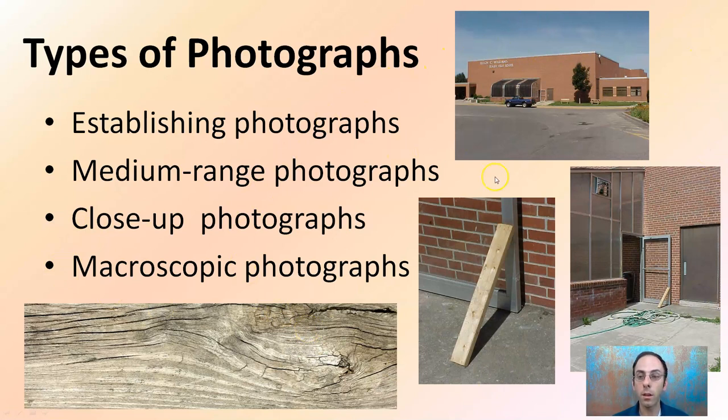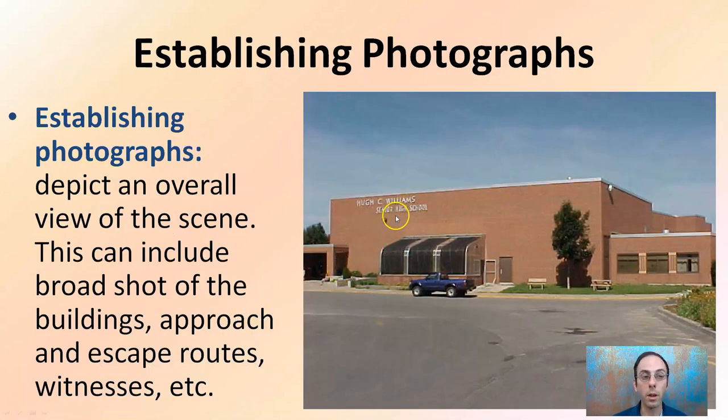The establishing photograph depicts an overall view of the scene. This can include a broad shot of the buildings, the approach, the escape routes, witnesses, and so on. Here we're looking at what appears to be a high school with a car nearby. We're going to be focusing on the doorway, but this gives us an idea that maybe someone could pull up here very easily. There are park benches where there could have been witnesses. It's the front of the school, so this kind of establishes the area.